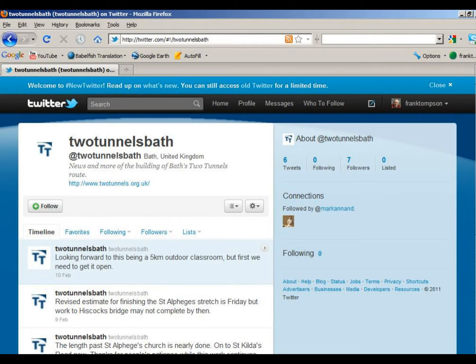And for all Twitter fans, you can now tweet on the project — just go to Twitter and look for Two Tunnels Bath.